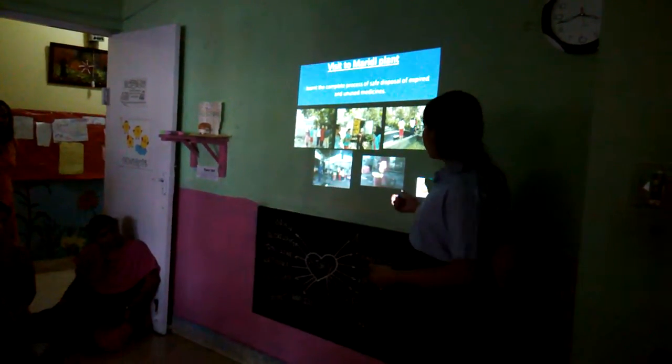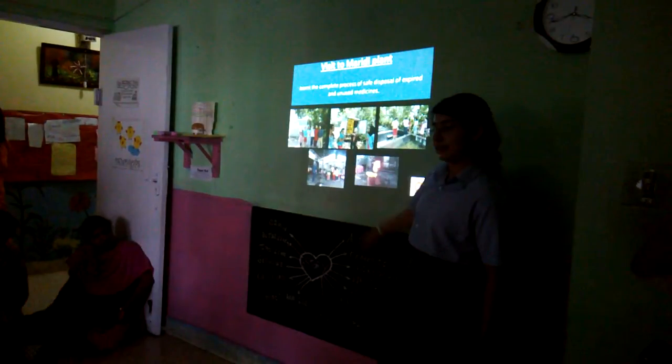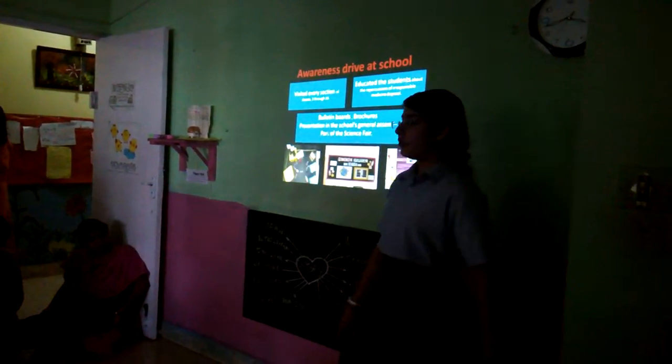The medicines were burnt and stored as ashes in the pink bags. Now Sandhana will tell you how we spread awareness.